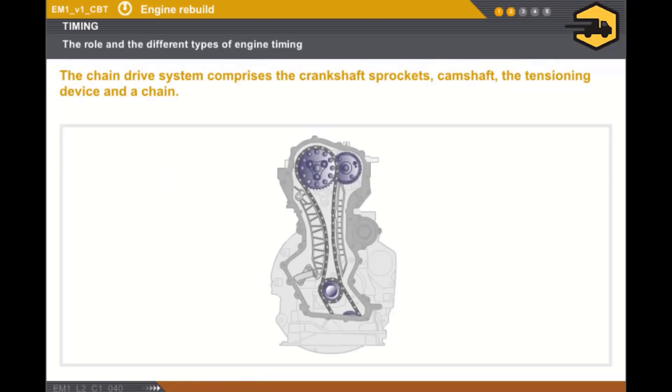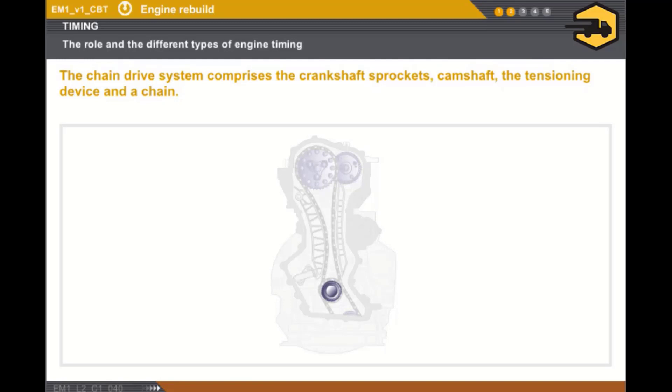Now let's take a look at the chain drive. The timing principally comprises the crankshaft sprocket, the camshaft sprocket, the chain tensioning device, and a chain. Certain engines are equipped with a self-adjusting sprocket to drive the second camshaft.